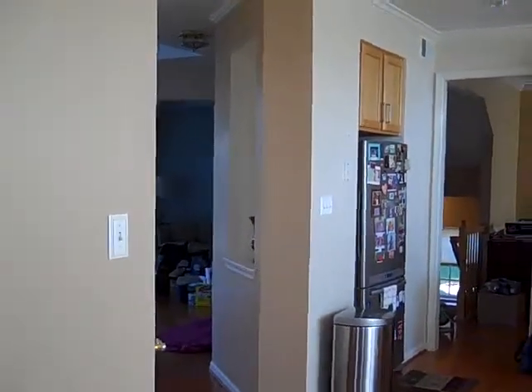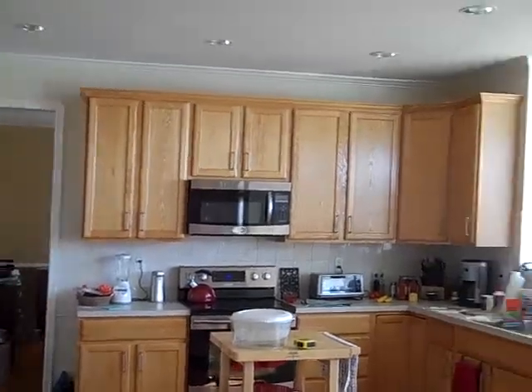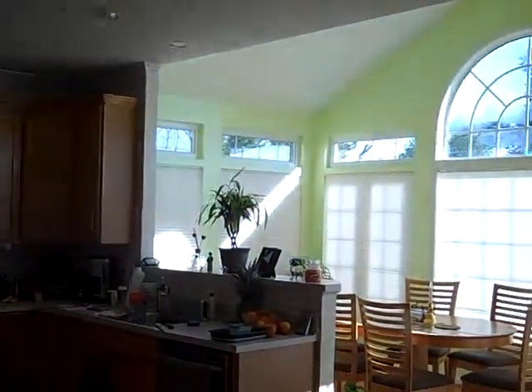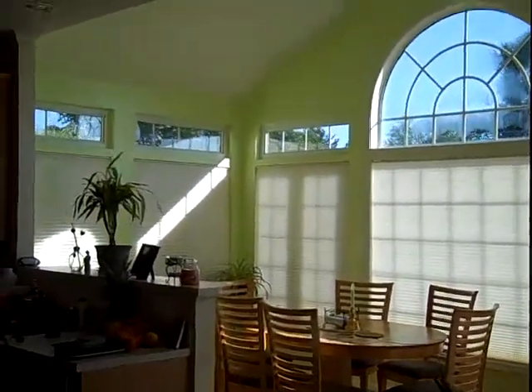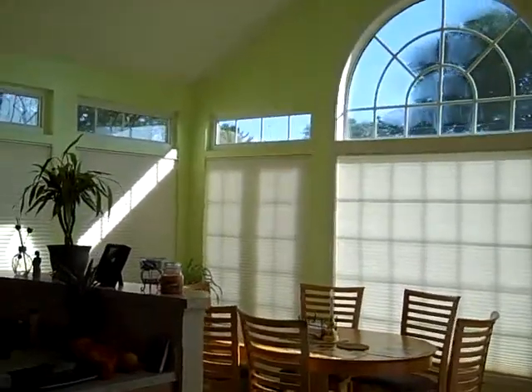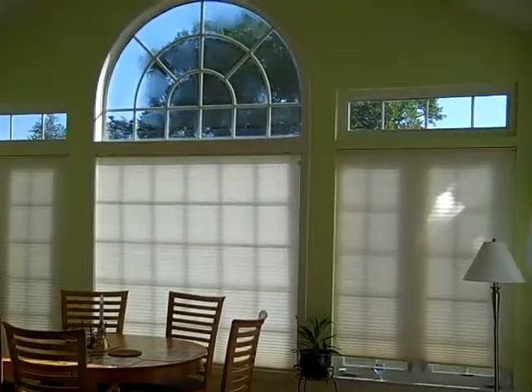We've done most of the paintwork in here. The hallway with the niche to your left, the kitchen, the sunroom. Sunroom is a gorgeous room — a great room. They spend a lot of time there eating. And when the window treatments are up, you can see horses out that window.